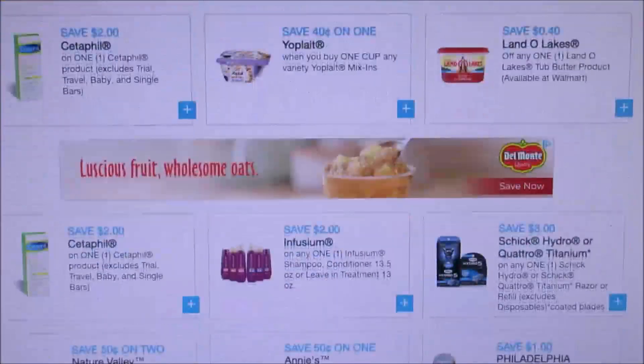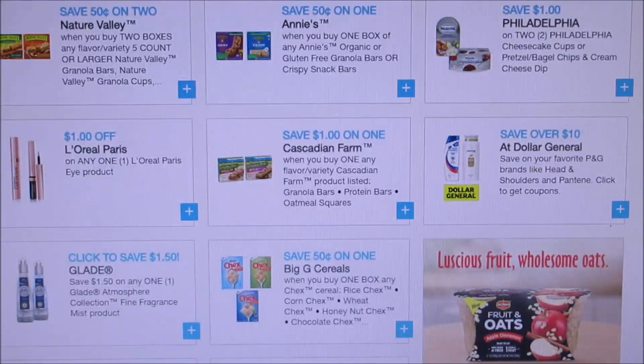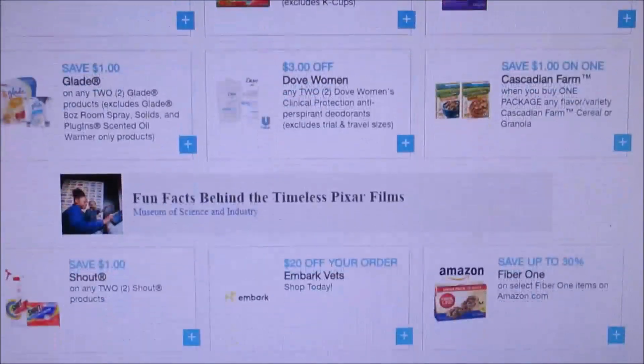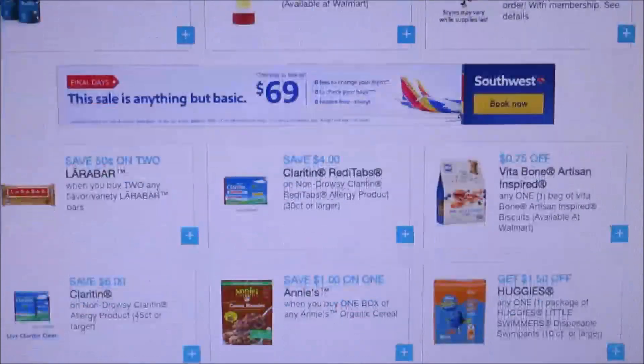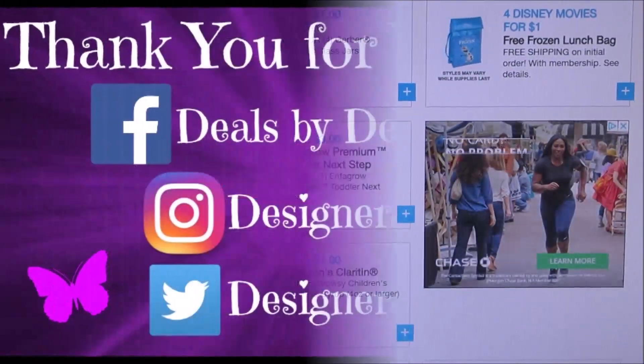That seems about it. I just wanted to share with you guys some new coupons to definitely print off, because you never know when there'll be some decent deals. That looks like it might be it for new coupons to print, so I hope you guys have a nice day - see you guys later, bye bye!